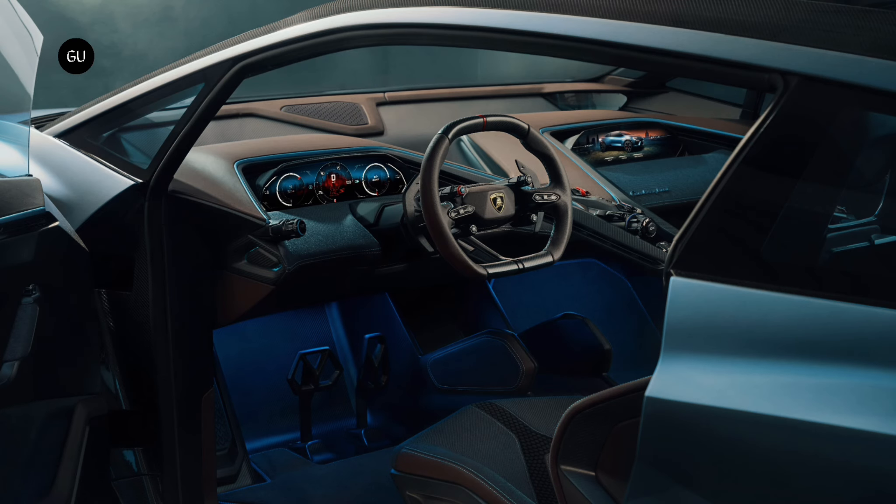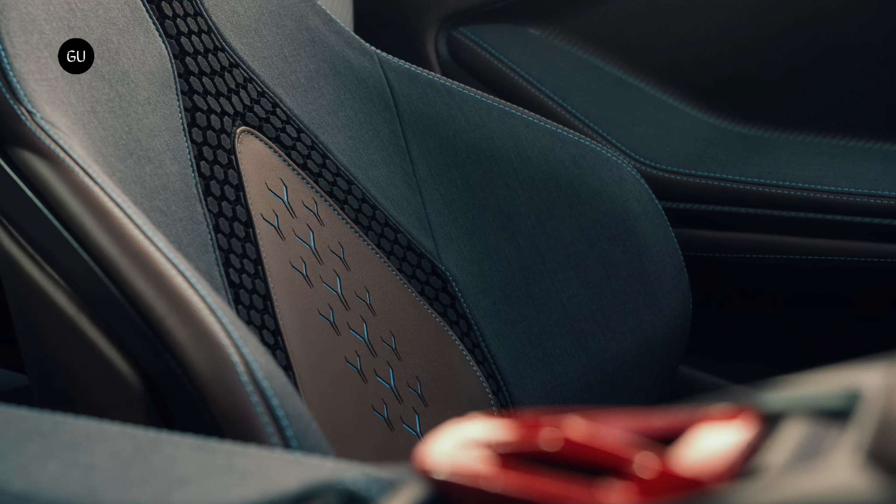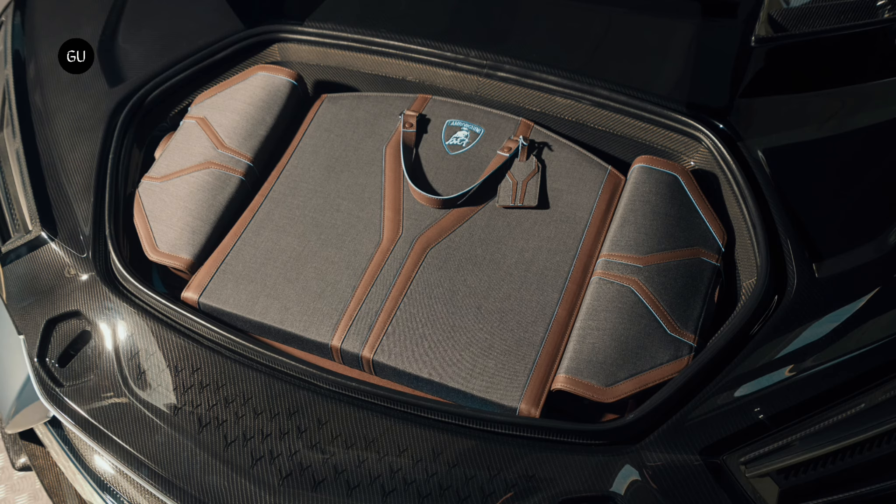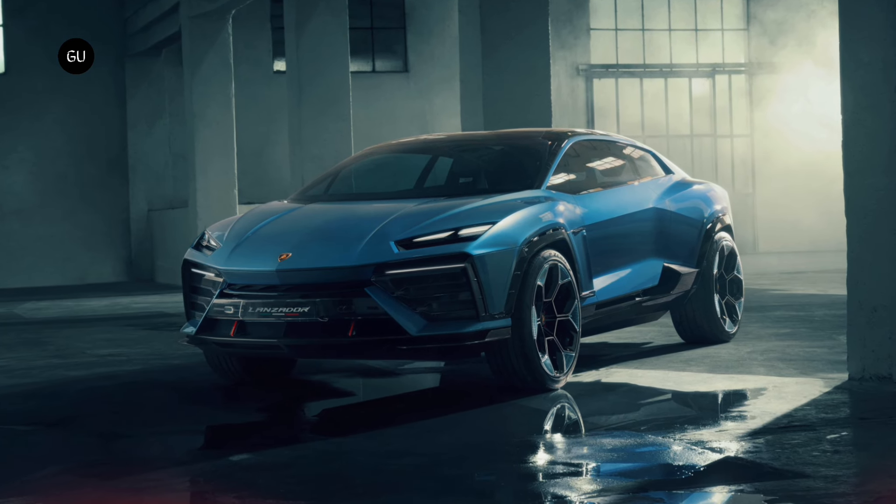Lamborghini also notes that the interior uses wool upholstery, more sustainable leather, and recycled materials. Even some carbon fiber is recycled using a method that combines layers of reprocessed pieces with a more attractive top layer. Besides space for four people, the rear cargo area seems quite spacious and versatile thanks to folding rear seats and the hatch — and if that's not enough, there's a front trunk too.